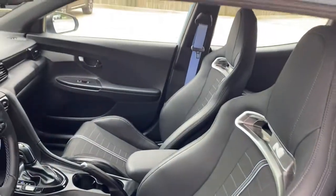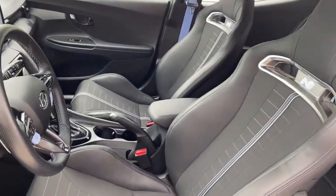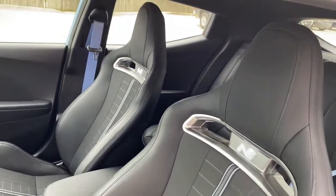Feel your heart racing with excitement when you accelerate in this Veloster N. Treat yourself to a test drive today. Our staff will toss you the keys and give you an outstanding customer experience.